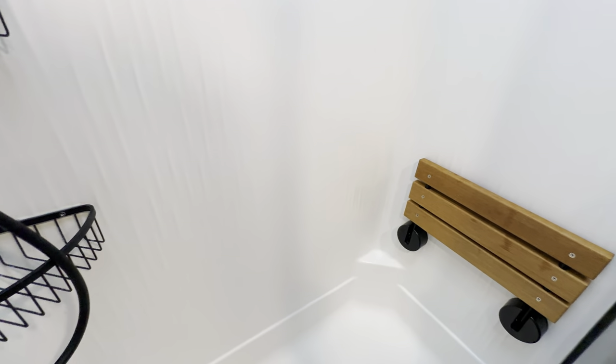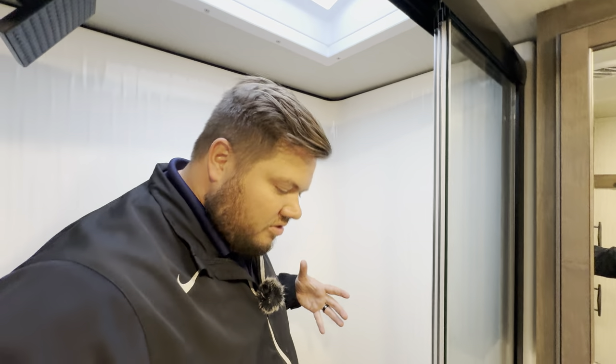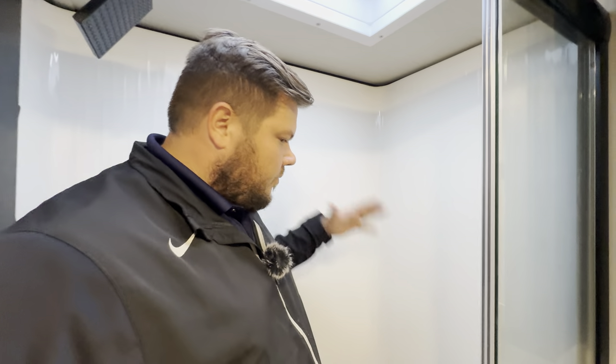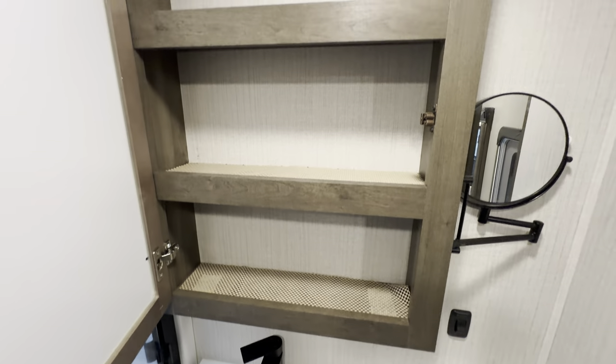You have your bench, which I believe holds up to 250 pounds. Really nice shower — being six feet tall, 300 pounds, and the fact that I could fit in this and probably have room for another, it's a pretty good luxury to have. A little bit of countertop space with your stainless steel undermounted bowl there for the sink.